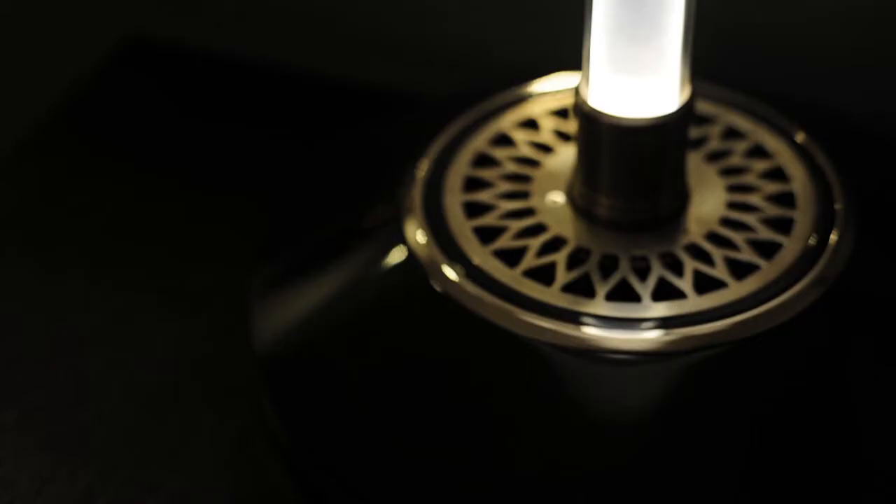It's bright, reliable, extremely efficient, and uses recyclable components. And with Light Drive, you never have to change a bulb.